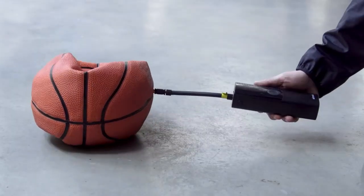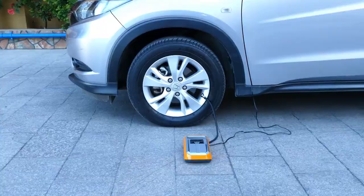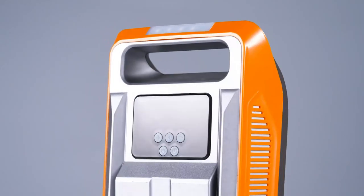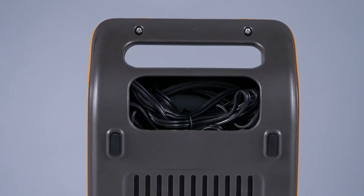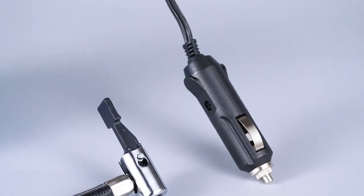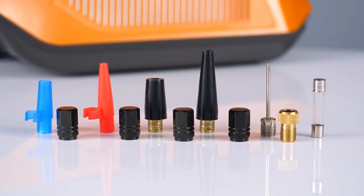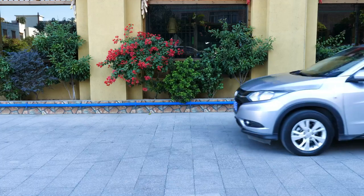And there you have it — the top three best portable air compressors on the market. We hope this video has been helpful in finding the right one for you. Don't forget to give us a thumbs up and share it with your friends if you found it helpful. As always, stay tuned for more amazing videos from us. Thank you for watching.